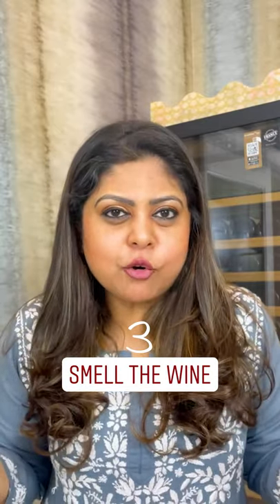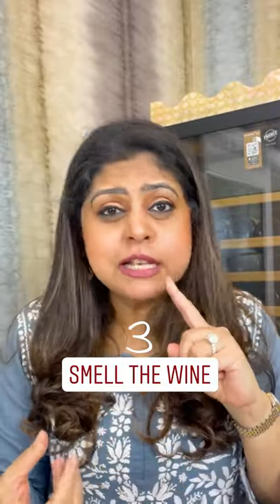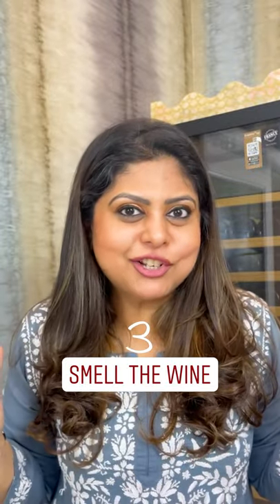Sweet raisiny aromas, wet cardboard, band-aid, nail polish remover, sulfur-like smells, rotten eggs — all of these are tell-tale signs of spoilage.